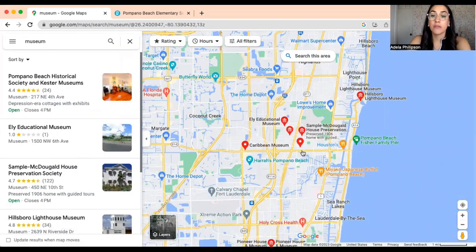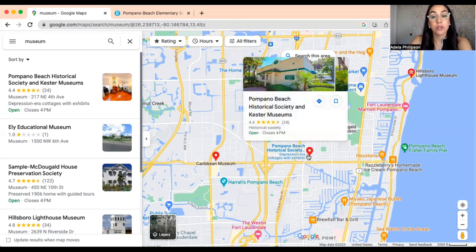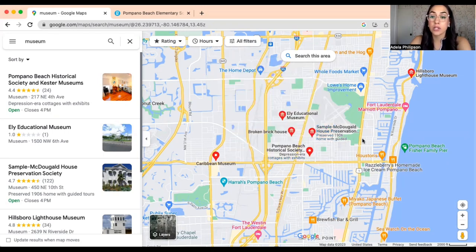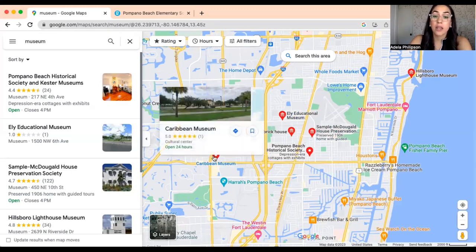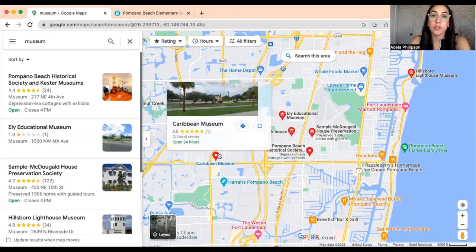Pompano Beach has a lot to offer. They have a lot of different museums all within the same vicinity. For example, there's the Educational Museum located just west of the airport. The Pompano Beach Historical Society is really nice to visit. And then there's the Sample McDougall House Preservation Society — you can spend hours there, it's so amazing. If you happen to be on the other side of the I-95 freeway, they also have the Caribbean museums. So it's very convenient to go along Atlantic Boulevard and jump around to all the different museums in Pompano.